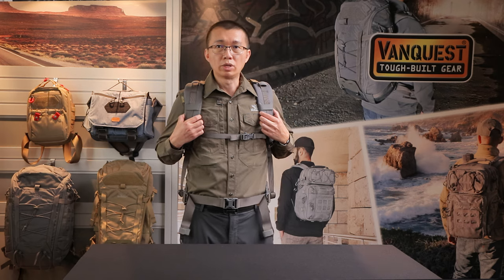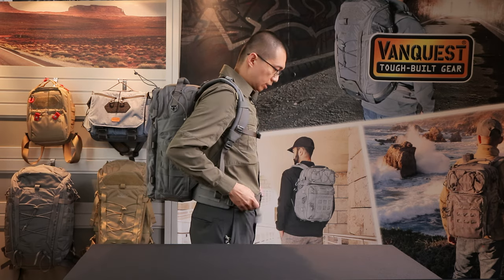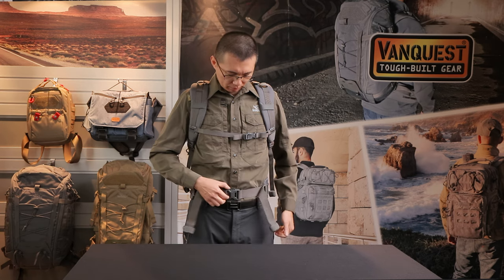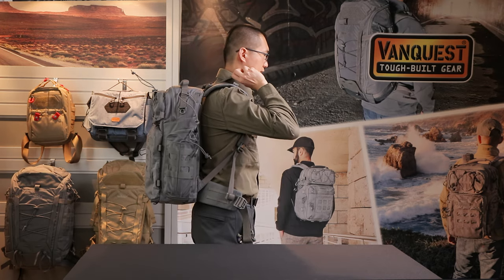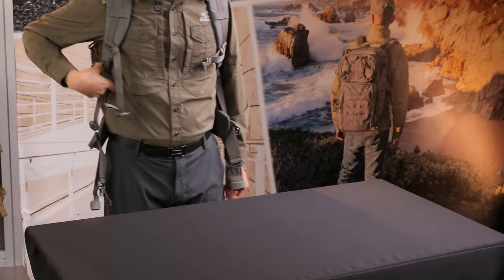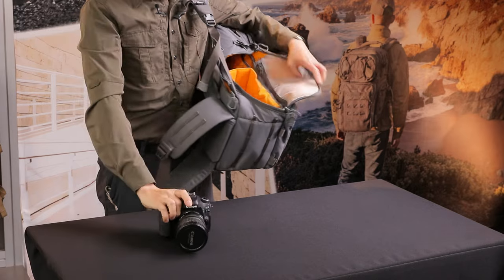And this is how the Trident 32 looks on me. I'm 5'11" — 180 centimeters tall. This is how you adjust the waist strap by pulling forward to tighten it. You also have external straps, and on top, you have a load adjuster. When you need quick access to your gear, just swing it forward — you can grab your camera and items from the back compartment as well.